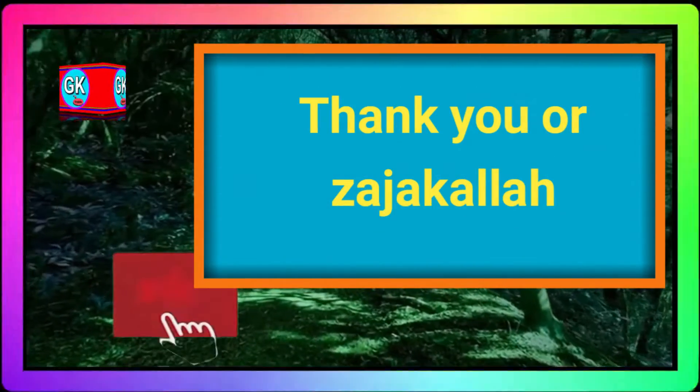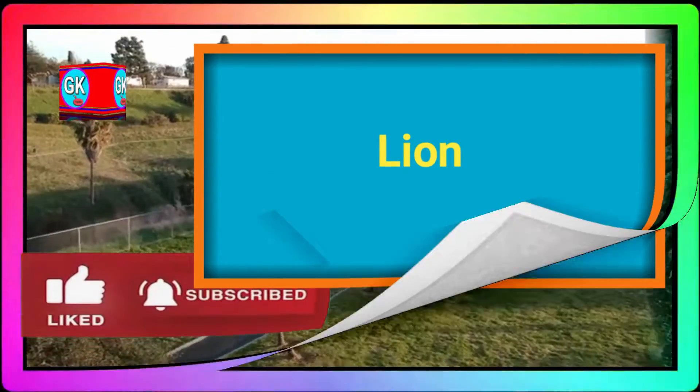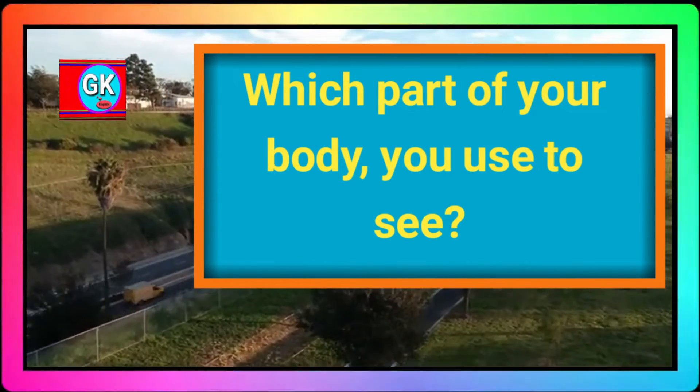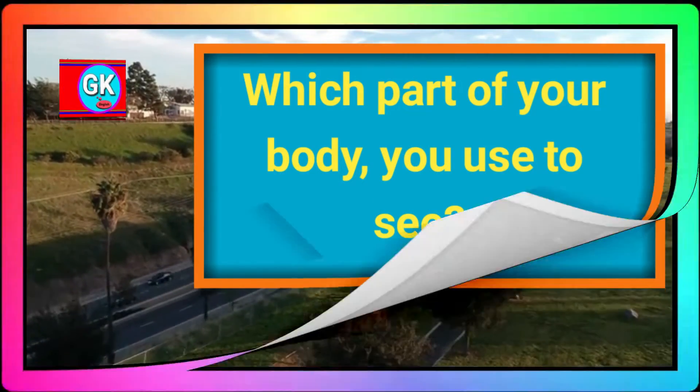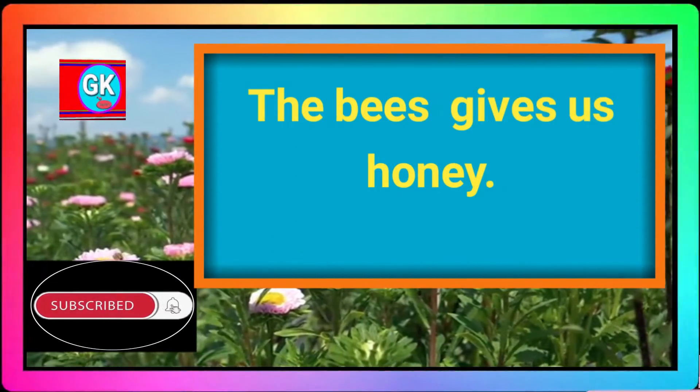Thank you, Azajikullah. Who is the king of the jungle? Lion. What is the color of the leaves? Green. Which part of your body do you use to see? Eyes. Who gives us honey? The bees give us honey.